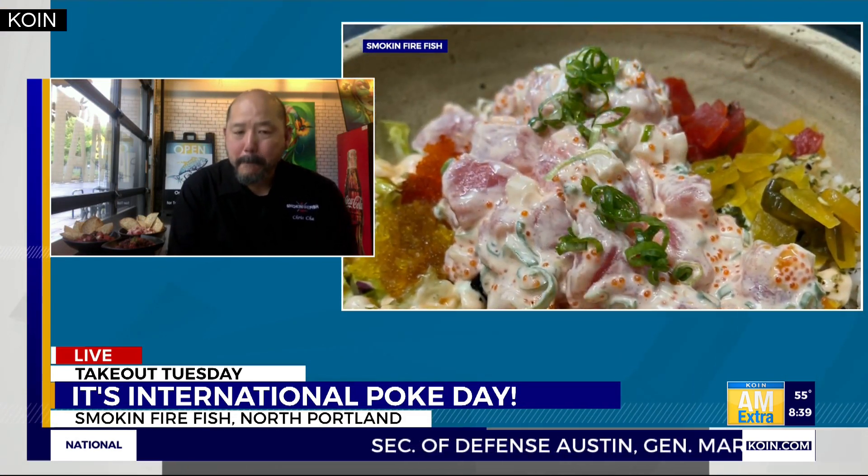Oh my gosh, my stomach just growled — that all sounds so good. Okay, I have a question, Chris. If there's one thing that you have to have in your poke, what's a secret ingredient or something that you think really makes it special?